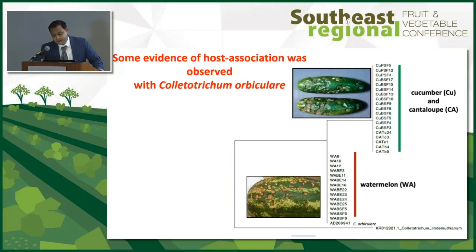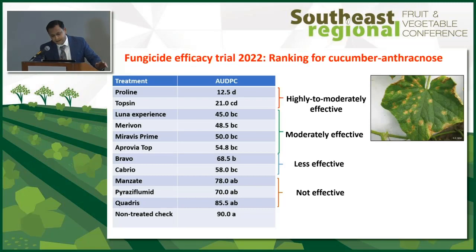This slide is from my postdoc, Dr. Kure. She looked at anthracnose isolates from different cucurbit crops and found that isolates from watermelon grouped together, while isolates from cucumber and cantaloupe grouped separately from watermelon. It seems there might be a host association or host specificity with respect to anthracnose in watermelon versus cucumber and cantaloupe.